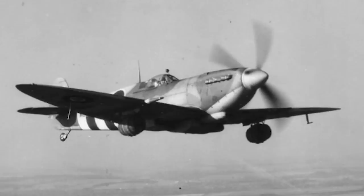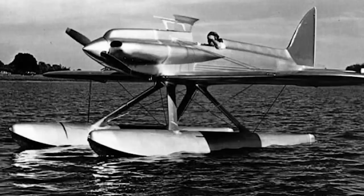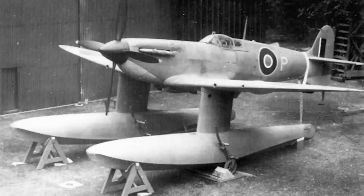And there was one other role, less well known, that the aircraft was tried in — one which is somewhat ironic, as the lineage of the Spitfire runs directly from the Supermarine racing floatplanes of the pre-war years: the floatplane Spitfire.